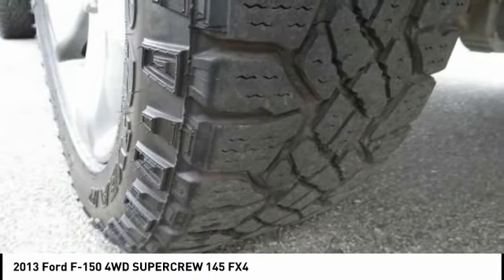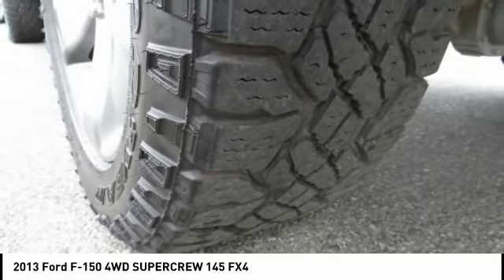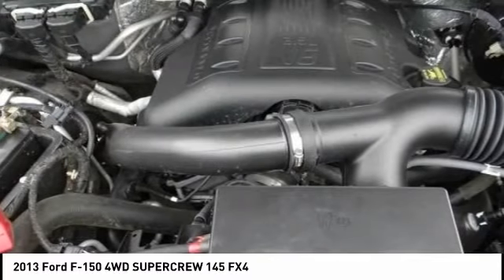Reviews highlight a compelling engine lineup, particularly the turbocharged V-6, the largest selection of variations, and innovative electronics features. Source: Edmunds.